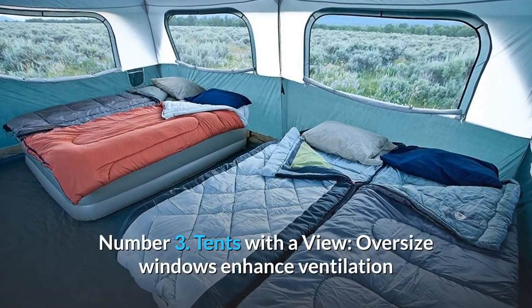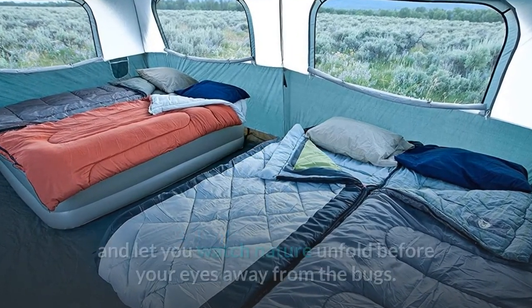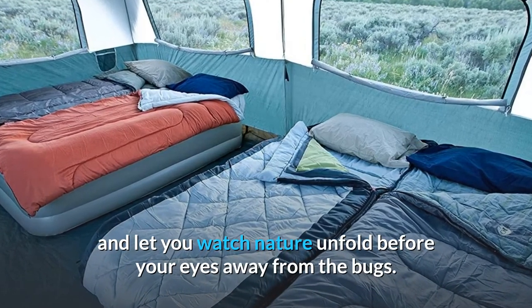Number 3: Tents with a view. Oversize windows enhance ventilation and let you watch nature unfold before your eyes, away from the bugs.